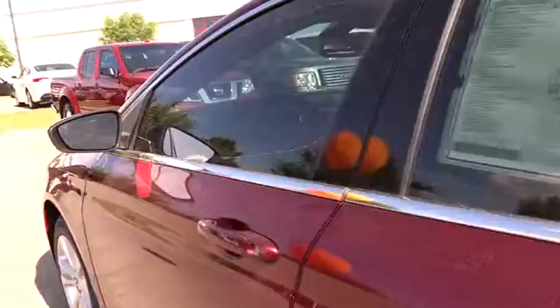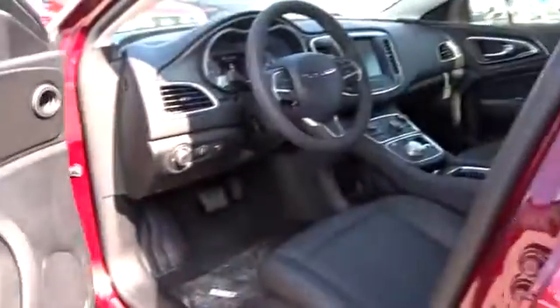What you're looking for, this vehicle couldn't be more perfect. Drive it today.